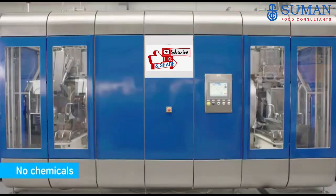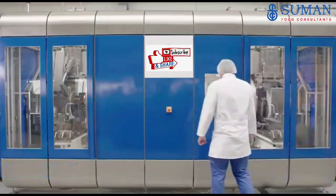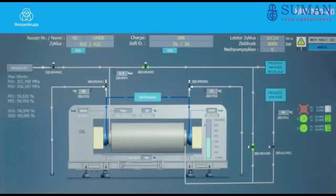ThyssenKrupp offers high-pressure technologies, using pressure to preserve food gently and efficiently.